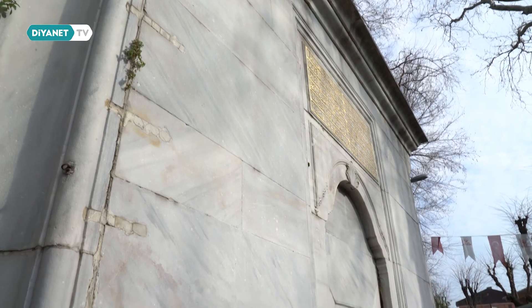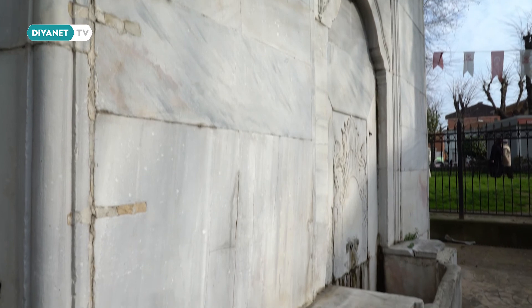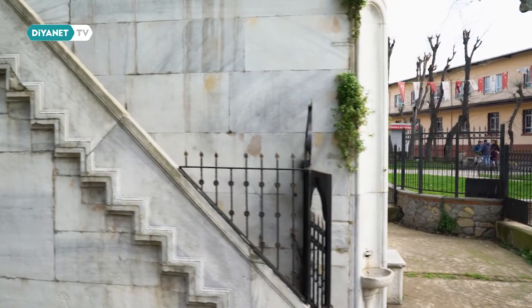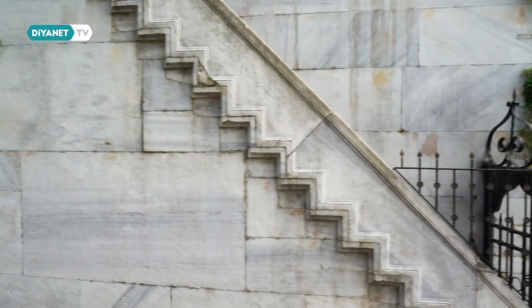Bu konuda yeniden bir çalışma yapmamız lazım. Namazgah konusunda bilhassa üniversitelerin bir çalışma yaparak bu konuyu ele alması lazım. Bu konuyu koruma amaçlı imar planlarına işlememiz lazım — yani 'burası namazgah alanıdır' şeklinde. Buranın yeniden inşası, ihyası ve rekonstrüksiyonu için bütün bu namazgahlarda iyi bir belgeleme ve tarih çalışması yapılması gerekir.